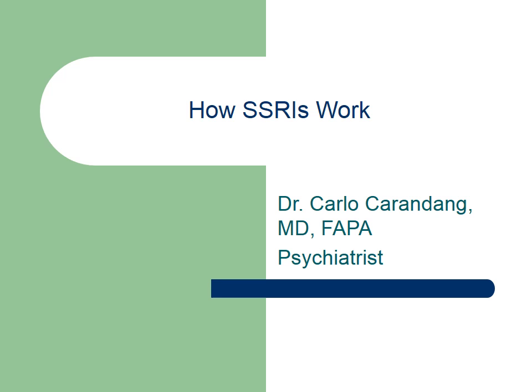Hello, my name is Dr. Carlo Carandang, and I'm a psychiatrist. Today, I will talk about how SSRIs work.